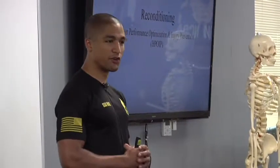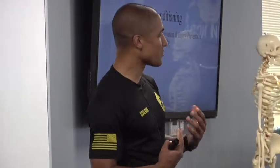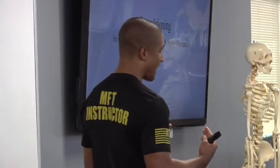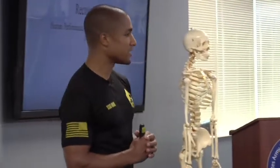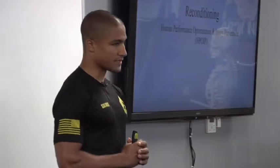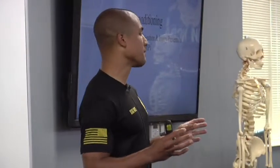Good afternoon. I am still Staff Sergeant Wright. Today we're going to be having a block of instruction on human performance optimization and injury prevention. I know that sounds like a lot of words — I will be explaining what that is. This is your second block of instruction on special conditioning programs and reconditioning.